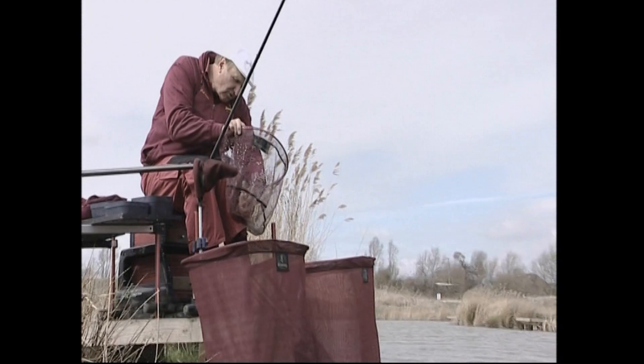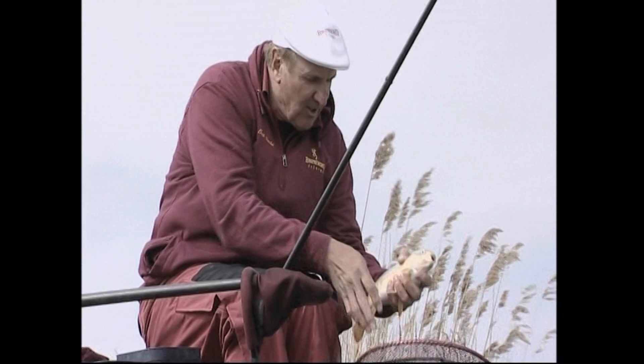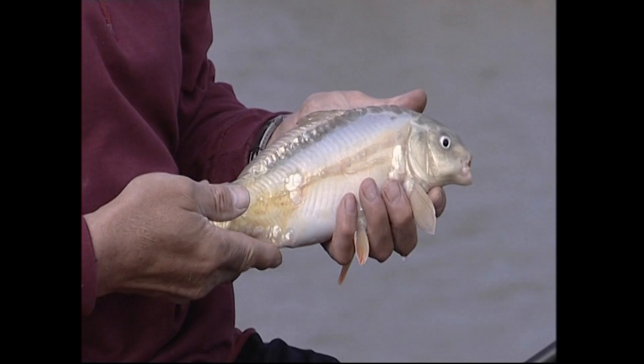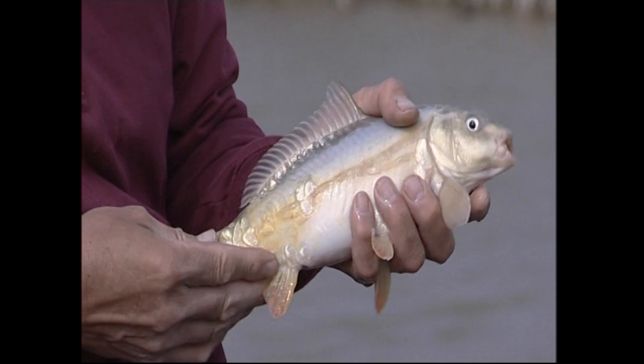It's got a sort of bluish back on it. The hook just flew out then. It's a ghost - like a bluish mirror. It's got this bluish tinge, I've never seen one quite that colour. Look at that beautiful big tail - no wonder it fought well. Just over a pound, but a terrific fish to start the session with.